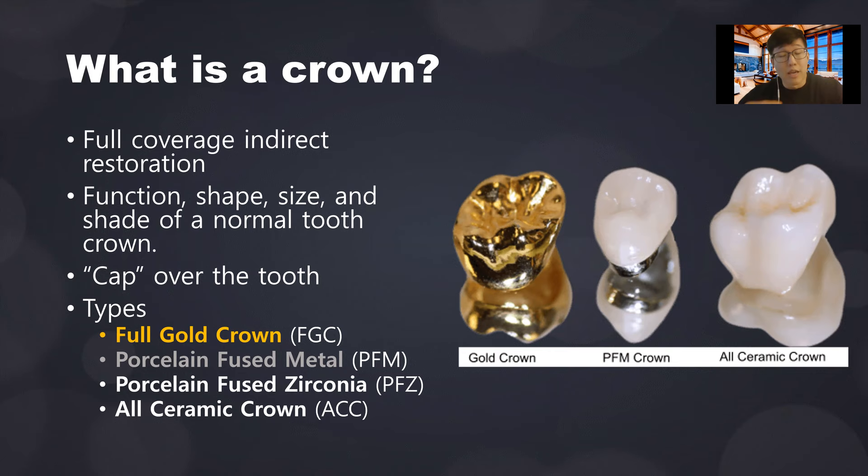In the case of ceramic or porcelain-fused-to-metal crowns, we also try to emulate the shade of a normal tooth. Of course, gold is not going to emulate the shade. There are different types commonly used today: gold crown, entirely made of gold; PFM, which is the topic of interest today; PFZ, which is porcelain-fused-to-zirconia; and all-ceramic crown, which can be porcelain, lithium disilicate, or zirconia — the strongest type of ceramic in dental materials.